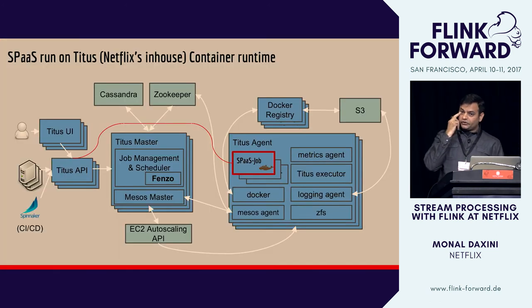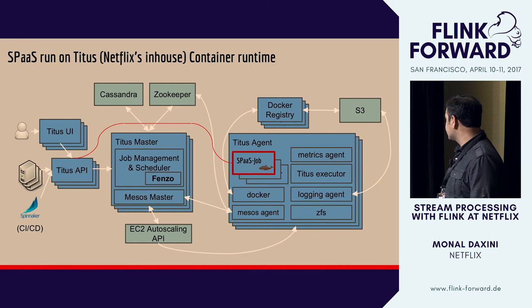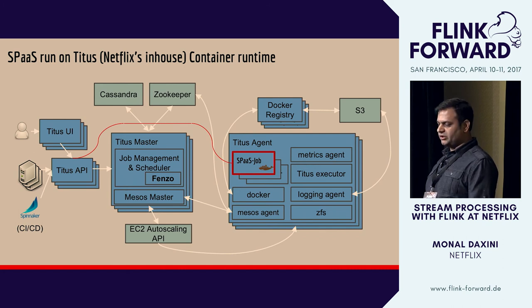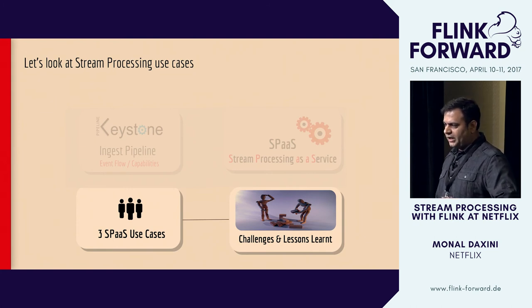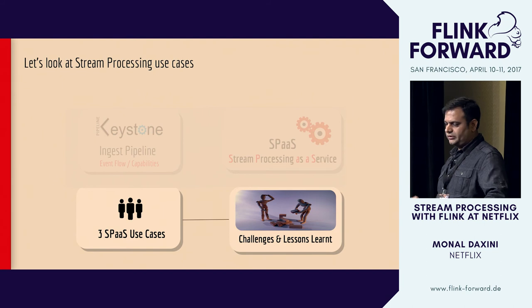Digging even further in — this is like the fourth layer of the cake — the whole Flink-based stream processing infrastructure is running here with a big ecosystem around it to get the container runtime running. If you want to know more about Titus, Netflix has presentations from the team that manages that infrastructure. Now we'll get into the use cases and some of the challenges we faced, embedded with the lessons we've learned.